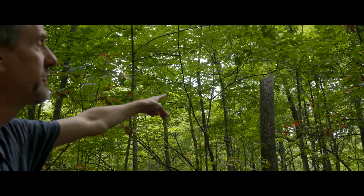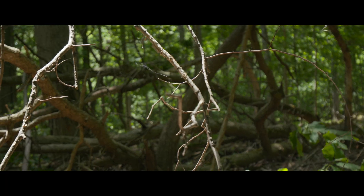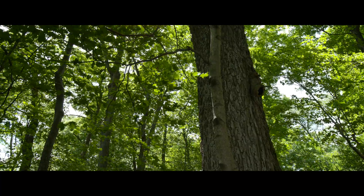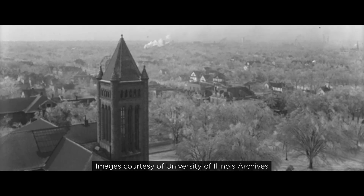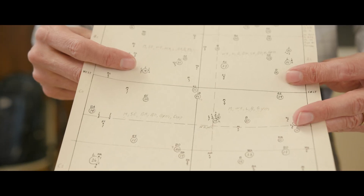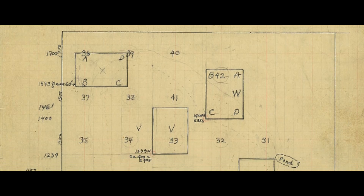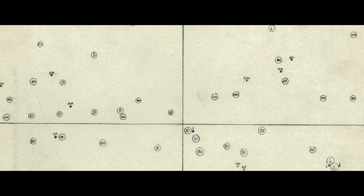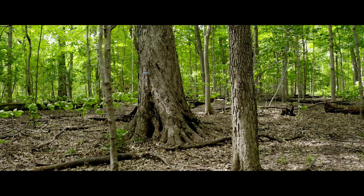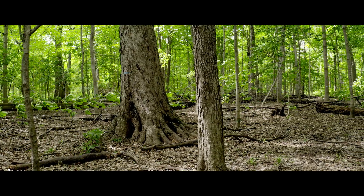As I learned more about Trelease Woods, I discovered that ecologists have worked in Trelease for a century. The first census was done about a century ago, around 1920, and published in a paper in 1922 by a professor here called Walter McDougall. From that paper we know how many trees there were of each individual species and where they were distributed in the forest. There's probably nowhere else in North America where we have a century of data and can look back through time to see how the forest has changed.